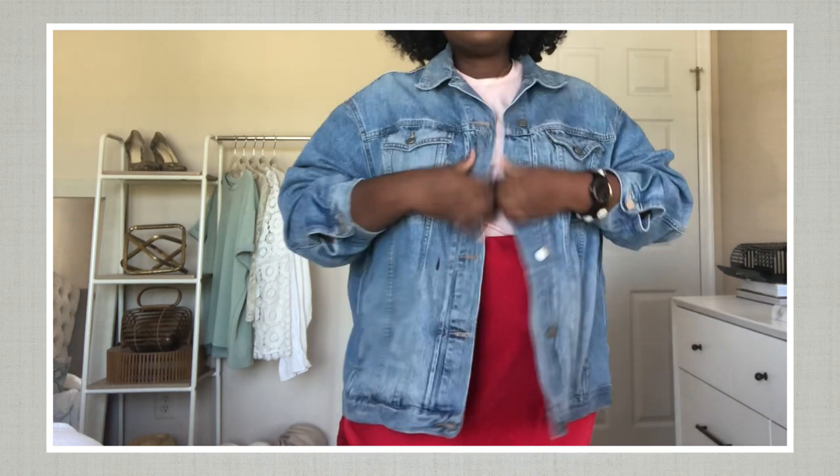To transition this outfit for fall, I threw on my favorite boyfriend-style denim jacket. I love how chunky and warm this jacket is — it has some weight to it and gives me total vintage vibes.